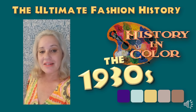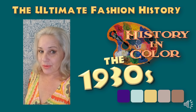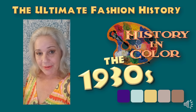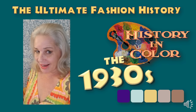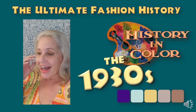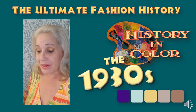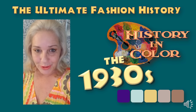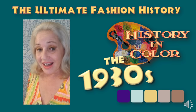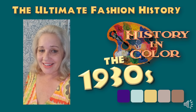Hello everybody and welcome back to the Ultimate Fashion History, for the first in a new series running here on the channel called History in Color, where I'm going to be looking at the palette of every decade — and maybe every century if it goes well — trying to figure out why the people of the past were drawn to the colors they were at any given time period, and how it all ties into fashion. I'm not going in sequence; today I feel like doing the 30s.